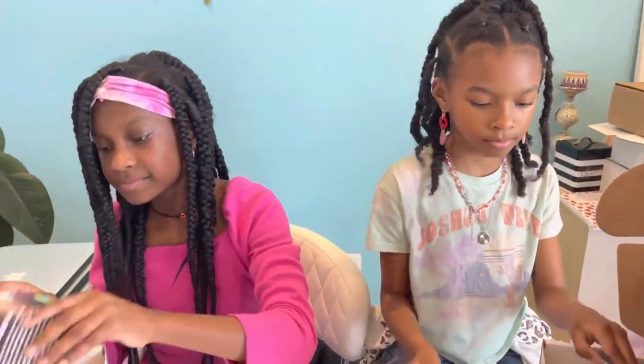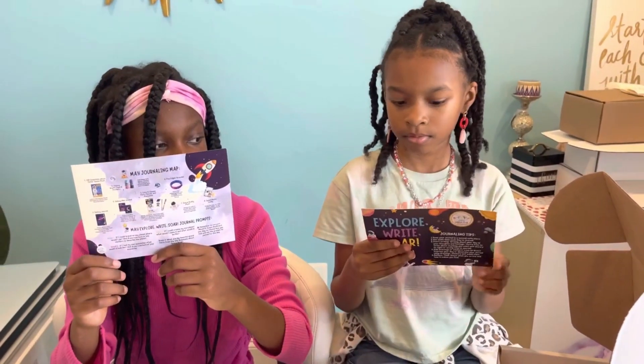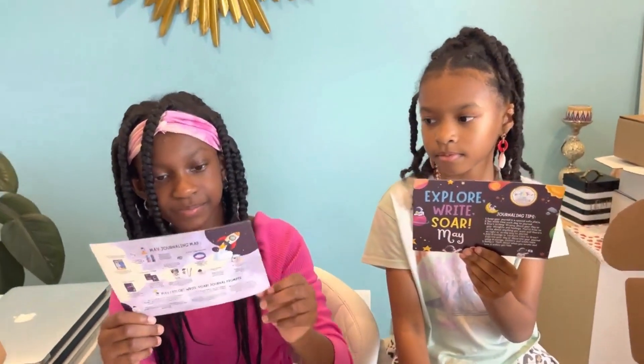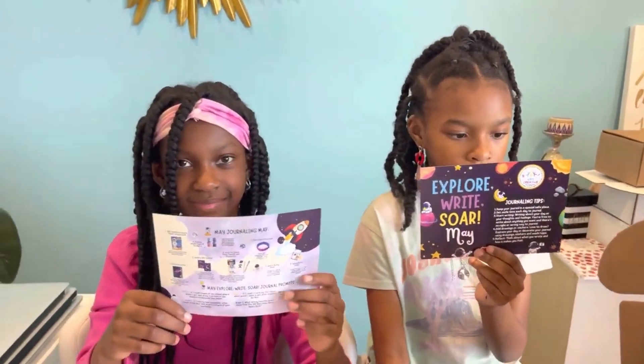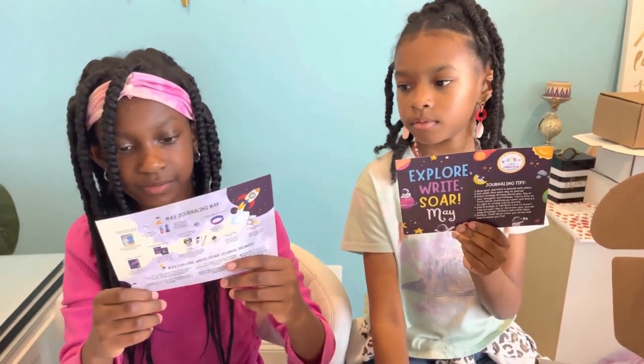What about the next card? Priya, what's the theme of the month? Turn it around on the other side, and Micah, show that side of the card. It says: 'Explore, Write, Soar — May.' So for the month of May we're going to explore, write, soar. And there are also some journaling tips for kids — it's going to teach you how to journal.